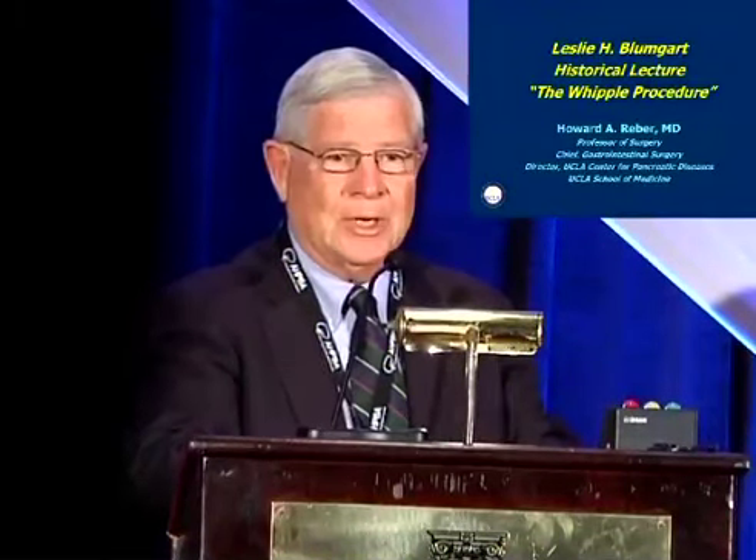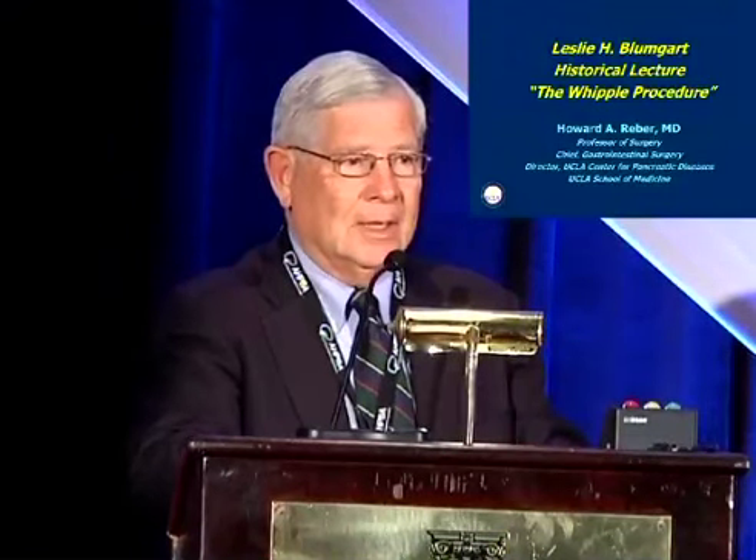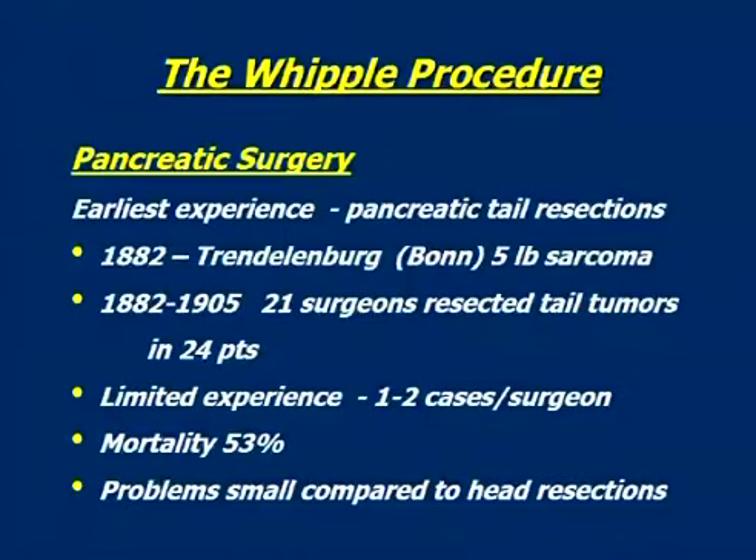Thank you very much. This really is an extraordinary honor, and I so deeply appreciate it. Les Blumgart is not only a friend, but as to all of us, a mentor, a teacher, and a man for whom our multiple specialties hold so much to be thankful for. I've been asked to talk to you today about the Whipple procedure, obviously about the pancreas, which is the reason that Les kindly didn't say very much about the pancreas.